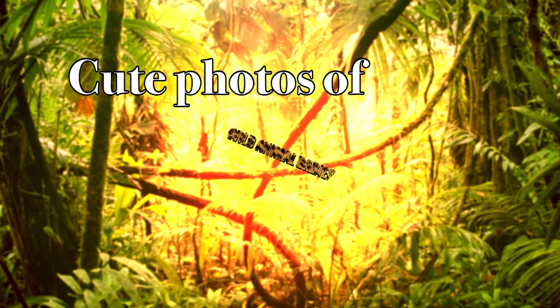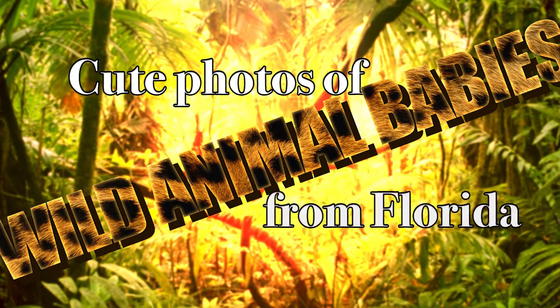Hey everybody, thanks for watching Fun on the Suncoast. My name is Matt. I'm Jen. And we're at the Valerie Theater right here in the middle of Inverness. And this week, you know, it's springtime, we're just going to gratuitously show you cute photos of wild animal babies from Florida.